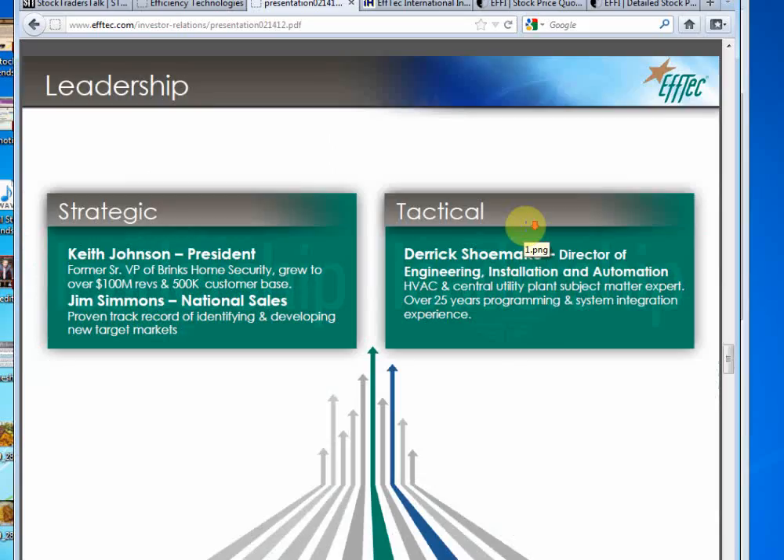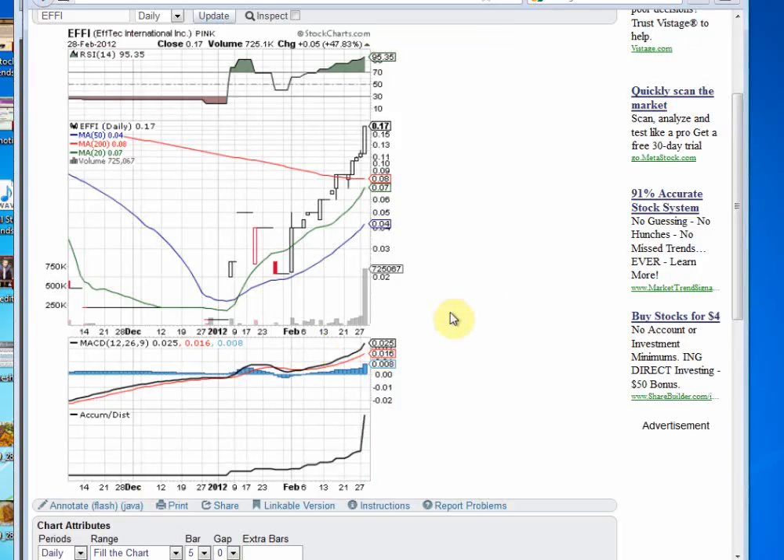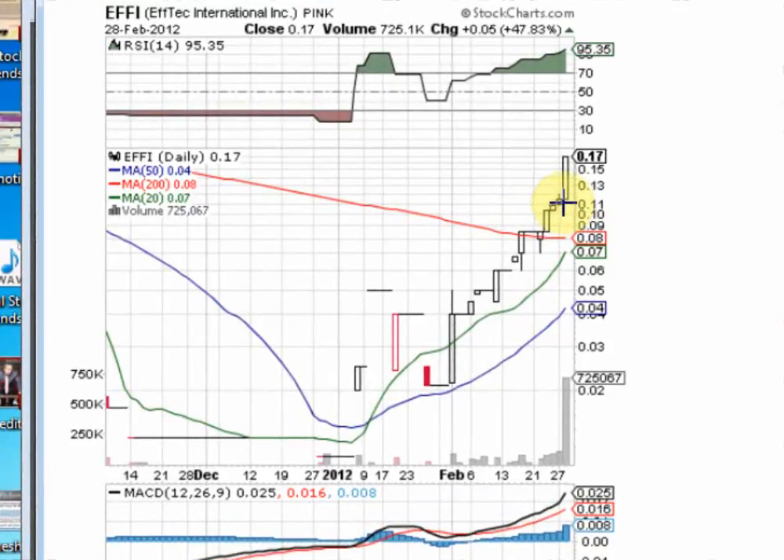Let's get back to the chart. You can see EFFI had a big breakout yesterday, closing up 47.83%. Look at that RSI — it's really in the power zone. It's looking a little bit overbought here, but it still continues to climb in that power zone. We're in a blue sky breakout mode.